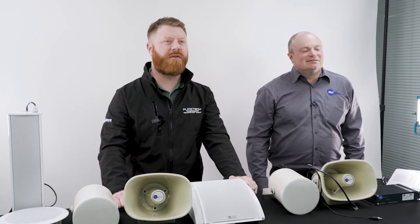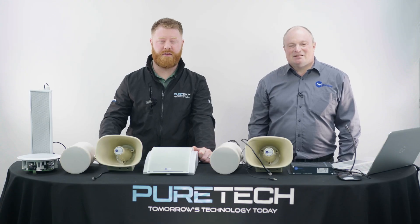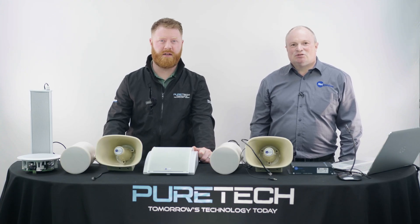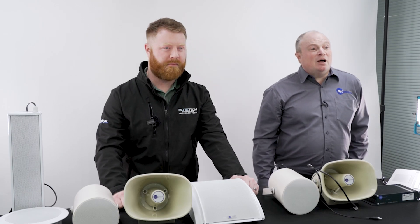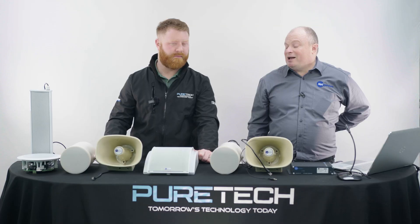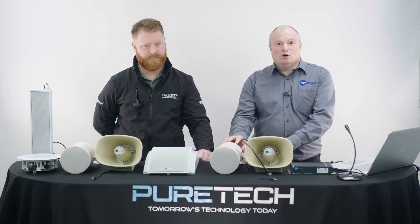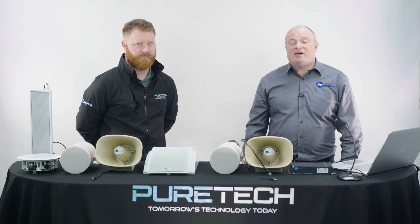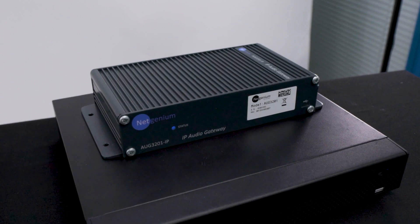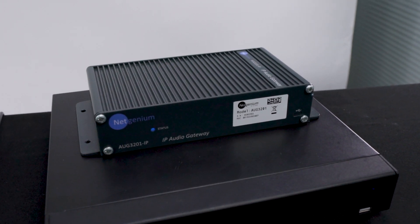Hi, Ryan here from PureTech HQ. I'm joined by Nick from NetGenium as part of our video series. I'll leave it all down to you. Thanks Ryan — I'm at PureTech to show how our IP PoE range of speakers and our PoE analog range of speakers work alongside specifically Dower CCTV, although potentially we will work with other brands of CCTV as well.